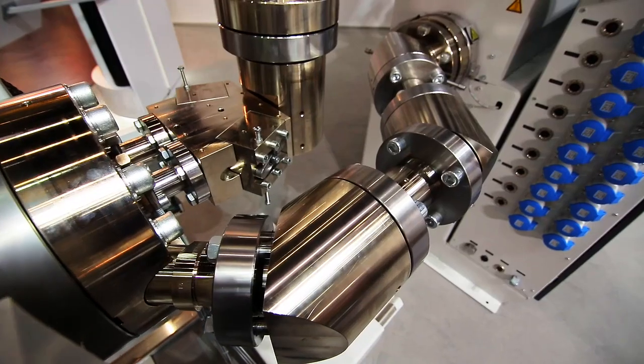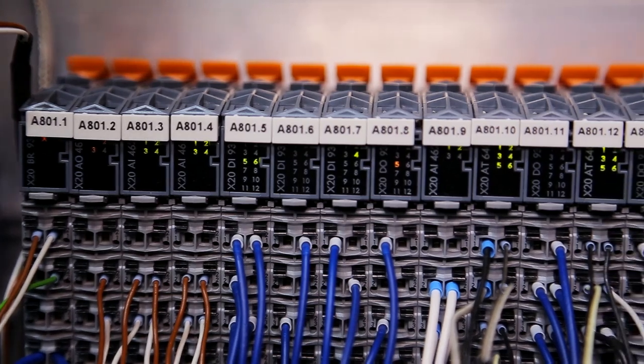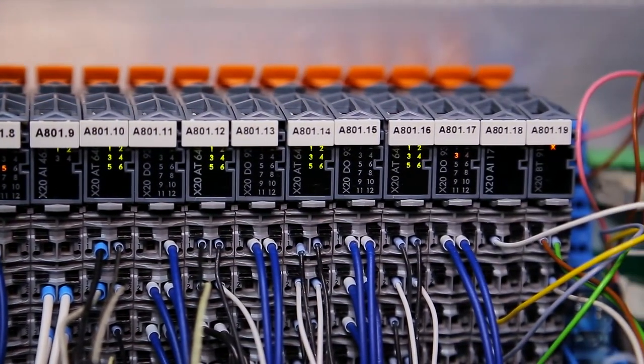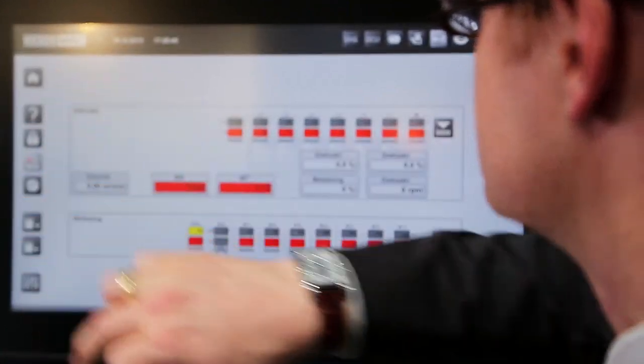To develop that new user interface and control system we named WPS3.0, we used BNR components in the machine: the industrial automation PC APC910, X20 modules for input and output of digital and analog signals, and the touch display automation panel AP830, applied in a Weber specified execution.